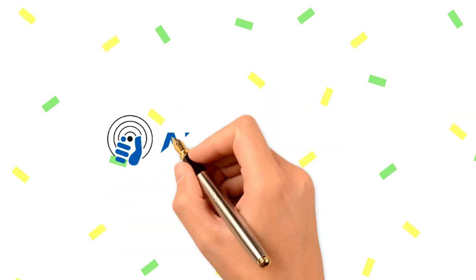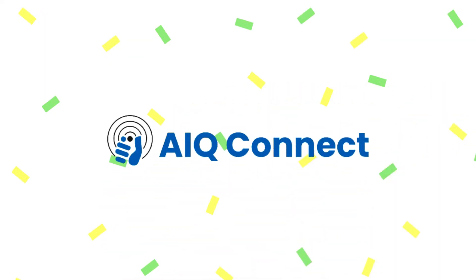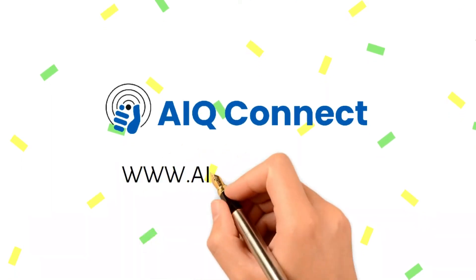For more information about telematics and to start your own telematics fleet management business today, log in to aiqconnect.com.